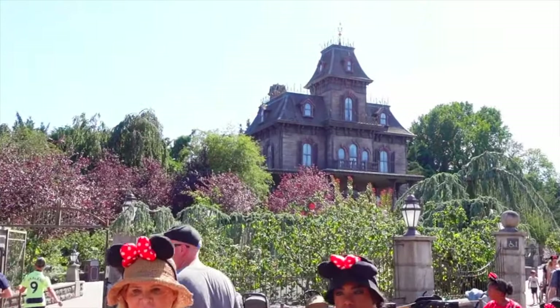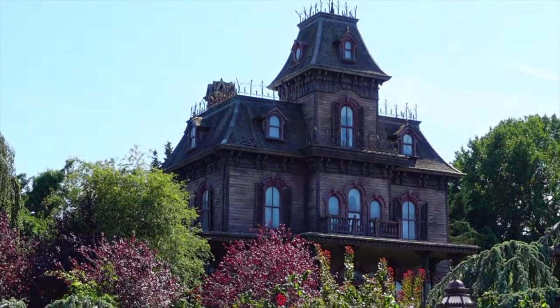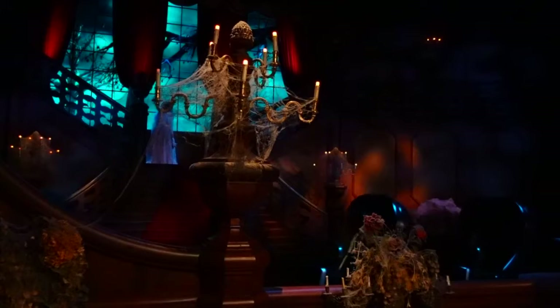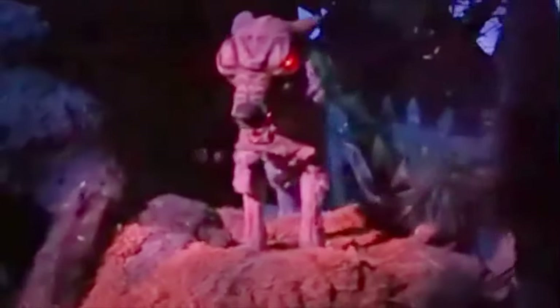Next up is Phantom Manor. This dark ride is Disneyland Paris' version of the Haunted Mansion, which can be found at other Disney parks around the world. It has been designed to be darker and scarier than previous versions and offers a unique storyline and soundtrack. Similar to Big Thunder Mountain, this was an opening day attraction, but has gone through various updates throughout the years, with many guests claiming that this is the superior version of the Haunted Mansion.